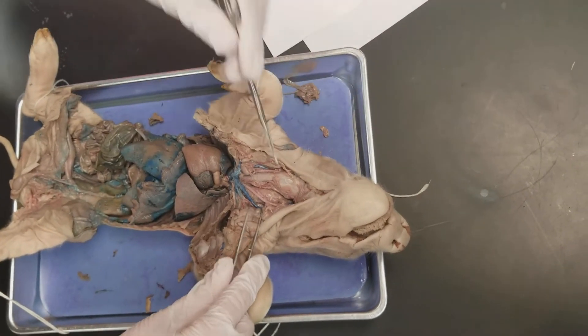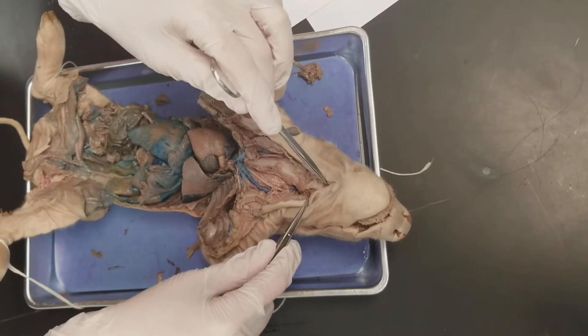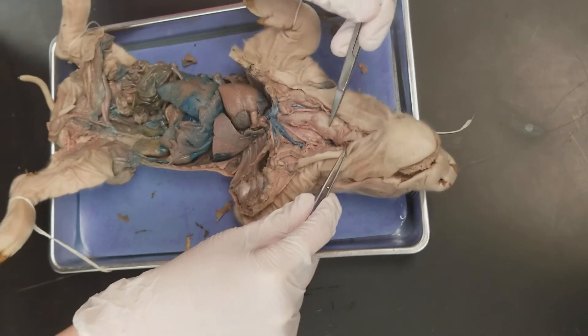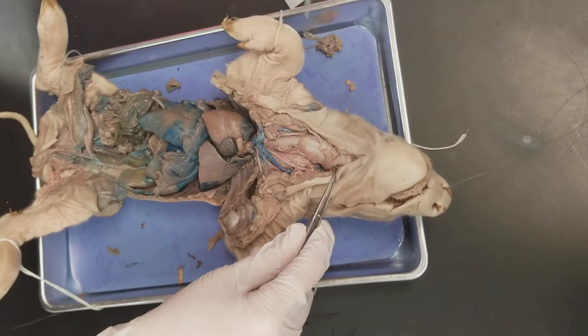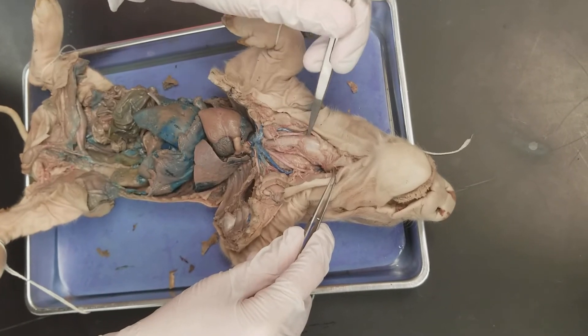You can't really see the vocal cords very well, and the pharynx you also can't see very well because it's this top section here which we weren't able to dissect out. The thyroid cartilage is the top part of the larynx, and the cricoid cartilage is the bottom part.